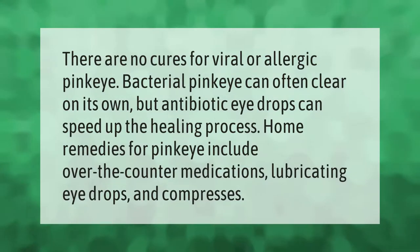There are no cures for viral or allergic pink eye. Bacterial pink eye can often clear on its own, but antibiotic eye drops can speed up the healing process. Home remedies for pink eye include over-the-counter medications, lubricating eye drops, and compresses.